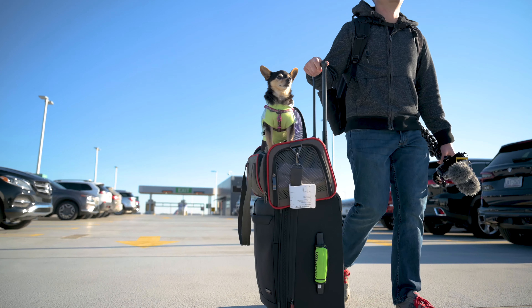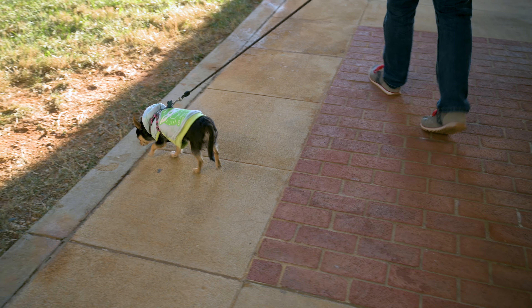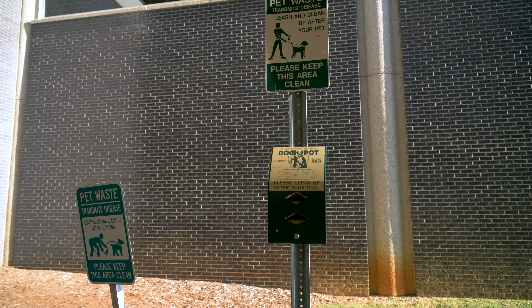We frequently travel with Betsy all over the place, so one of the concerns for us is a pet relief area. This airport has four different places for pet relief. Right now we're on the arrivals area and on either side they have a pet relief area, and they have one behind TSA security in each side of the concourse. For the ones that are inside, we need to work with security to get access to them.